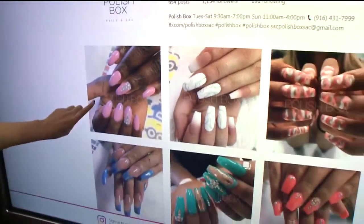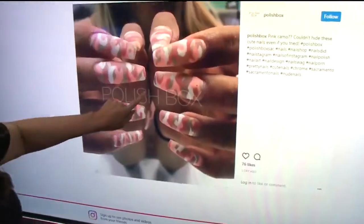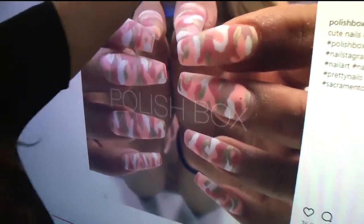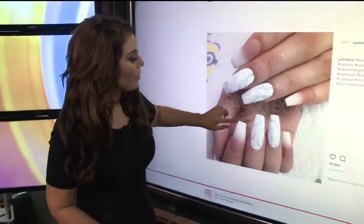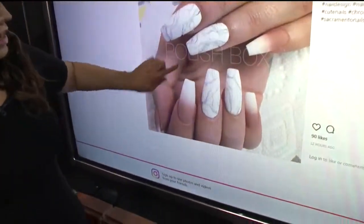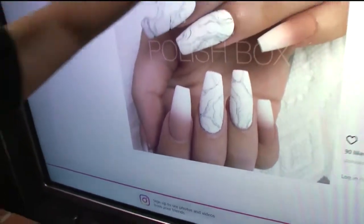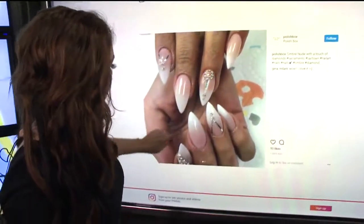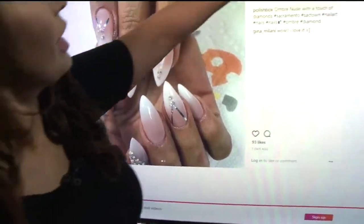Polish Box is another one that I am completely obsessed with. Look at these camo — these pastel pink camo nails. Those are kind of neat. They remind me of J-Lo. And then here are some marble nails, and again with the ombre French tips, and then some crackling on those. And then some beautiful French tips with the pointy nails, adding a little bit of bling.